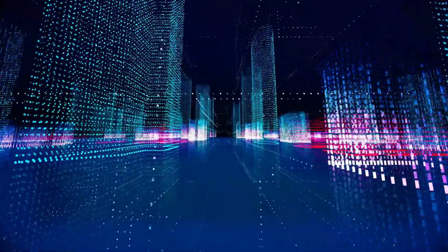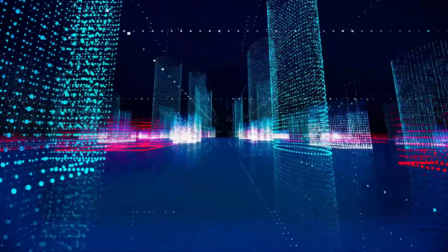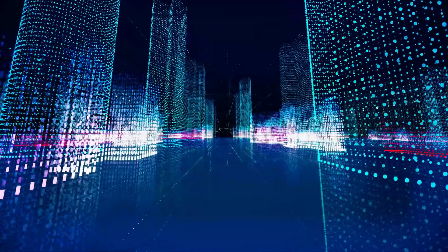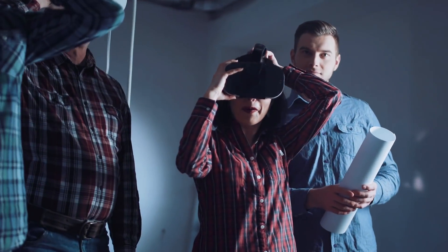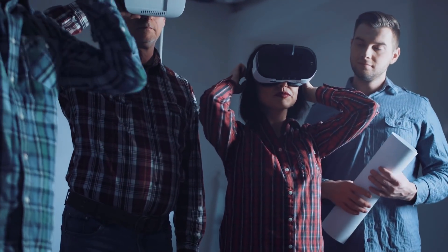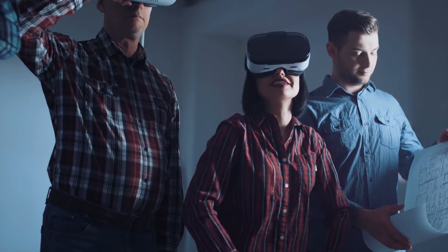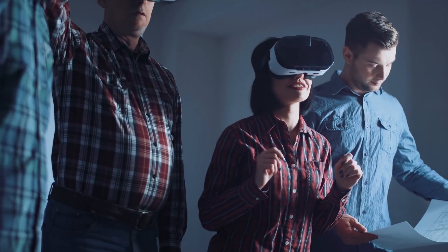Gilbane, for example, uses VR to validate prefabricated construction. VR can also be used to create an immersive experience for customers to feel the full experience. How awesome is it to have workers remotely — or virtually — on a site visit, all from a remote location? It's all happening with VR. VR is a complete immersive virtual environment experience.